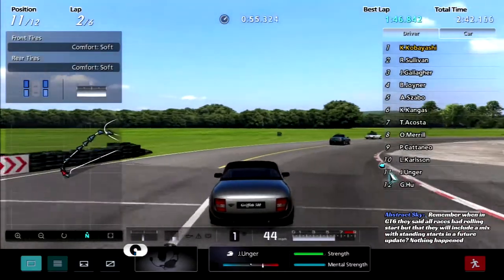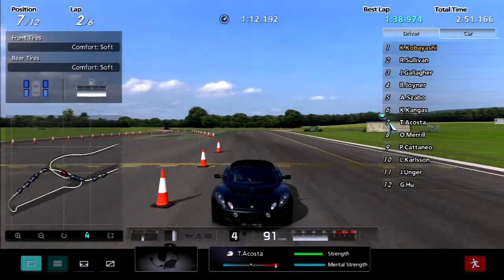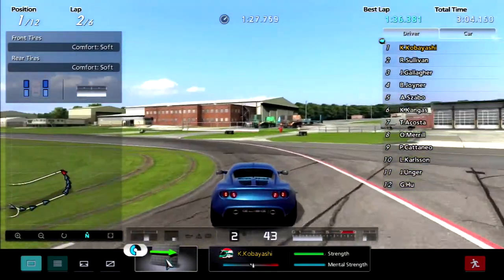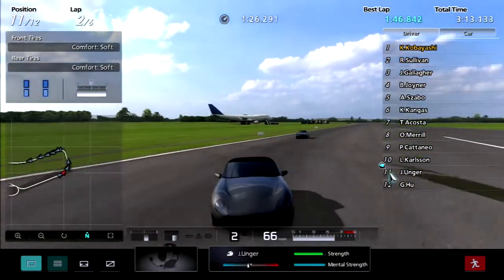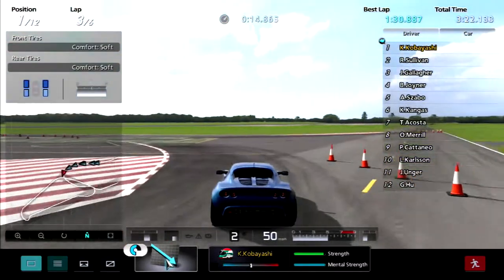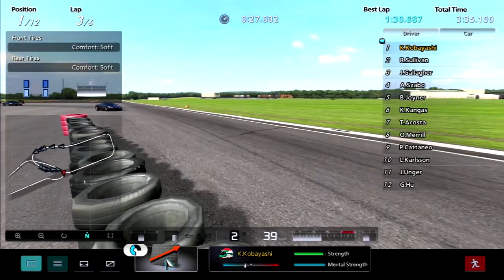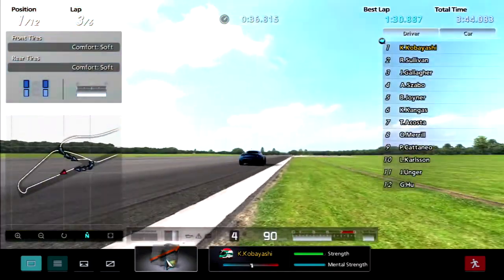Remember when in GT6 it said all races would be rolling starts but that they would include a mix with standing starts in a future update, and nothing happened. Yeah, like the Vision GT project — a lot of empty promises in that game, a lot of things that were never delivered upon. But you know what, what can you do about it? I just wish we got all the Vision GT cars. I wish we had seasonal events still in GT6, and I wish the servers were still up, man.